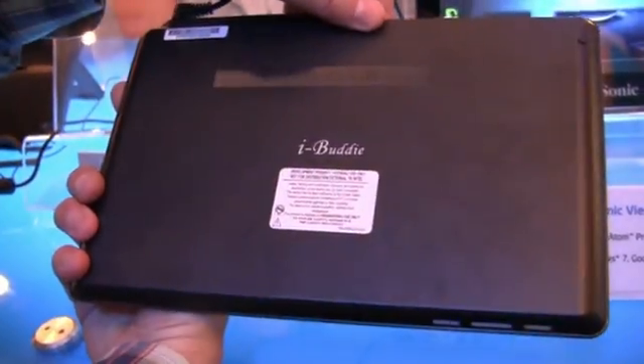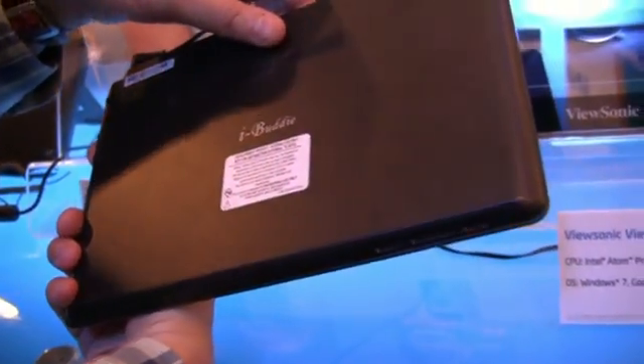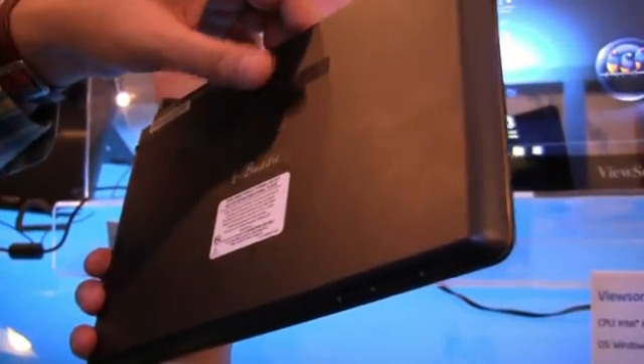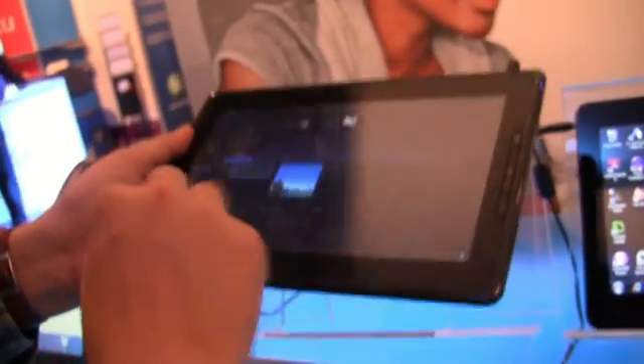There's nothing on the back. Actually, it's called the iBuddy. The iBuddy was a desktop PC like eight years ago from ECS — kind of interesting. I'm not sure if they have a trademark on this; it's going to be interesting.